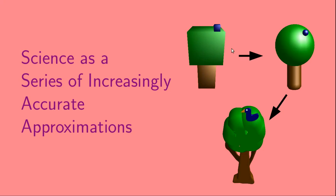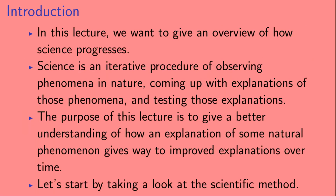This lecture is on how science is a series of increasingly accurate approximations to nature. We'd like to give a basic overview of how science progresses. Science is an iterative procedure of observing phenomena in nature, coming up with explanations of those phenomena, and then finding ways to test those explanations.